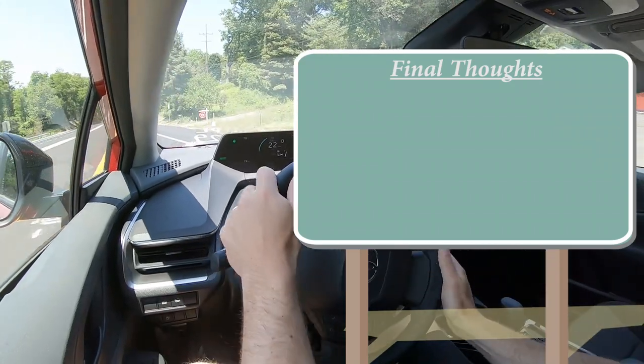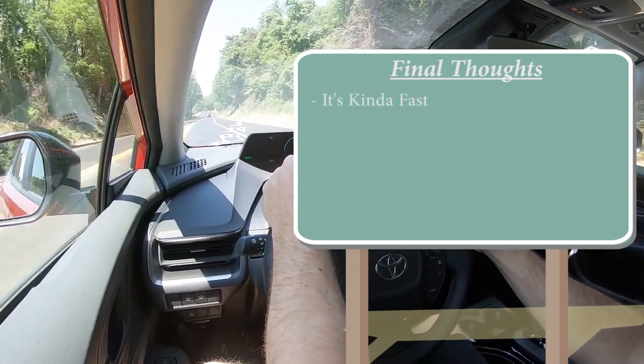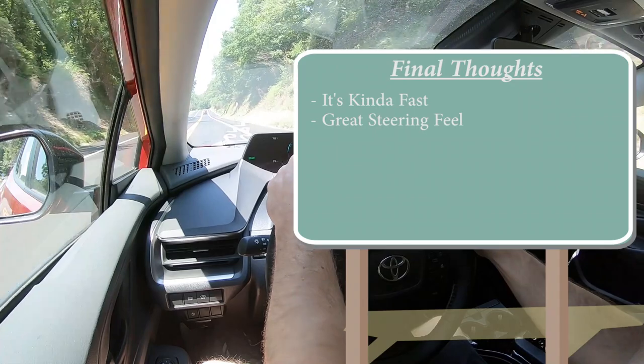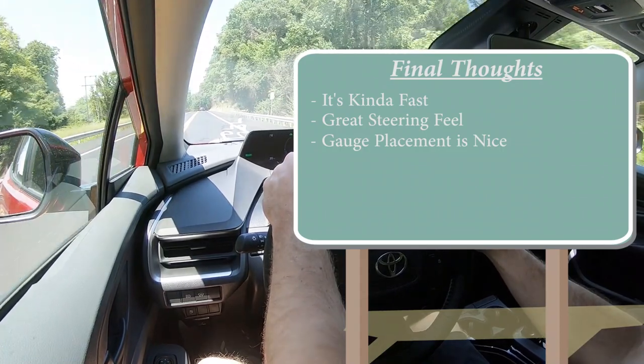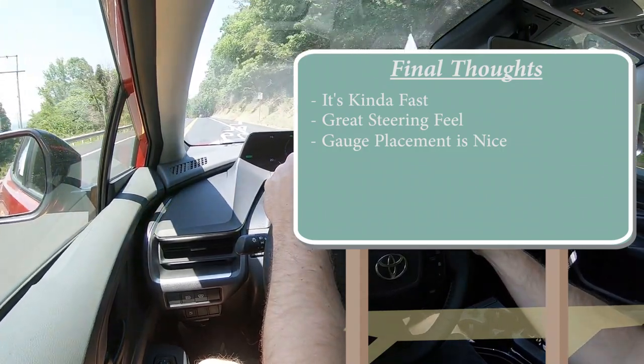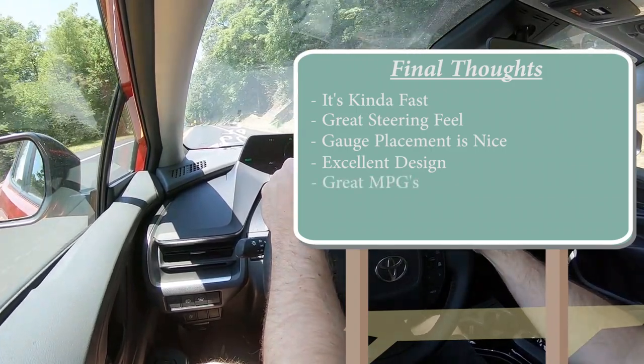Overall in my final thoughts, the Prius is almost like a performance car now — a nice sport sedan that's pretty quick with a great heavy steering feel. The gauge placement is great for keeping eyes on the road. It looks dang good — a huge improvement over the old design. Great MPGs too, over 50 miles per gallon. That's it for this one — thanks for watching, follow Younger Toyota on social media, and hit subscribe and the bell notification button if you enjoy new car reviews. See you in the next video!